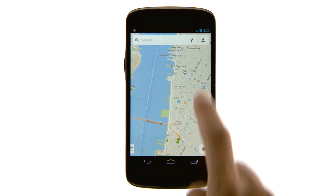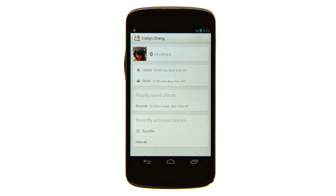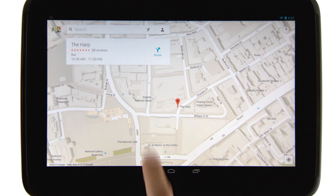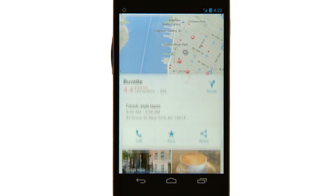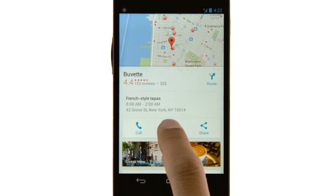Navigation is also improved in this version, with support for live traffic updates and incident reports. In the tablet version of Google Maps, you can access all that info through a nicely laid-out card specific to that place. On the phone version, this info will appear in a pop-up tab.